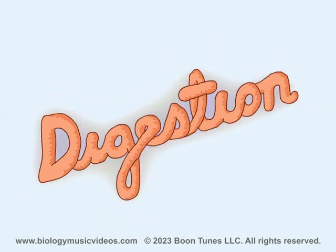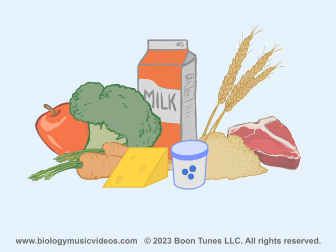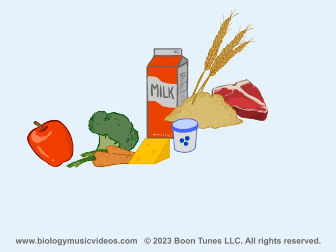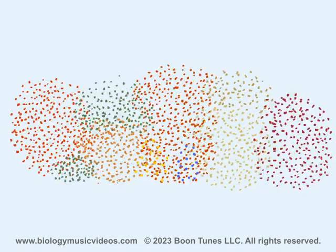There's no doubt, there's no question, we're talking about digestion. Every type of food we eat — fruit, vegetables, milk, grains, or meat — must be digested to provide compounds we can utilize.